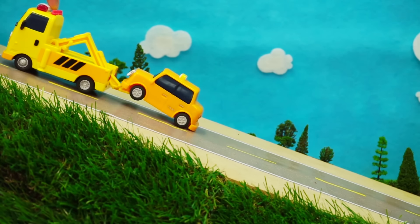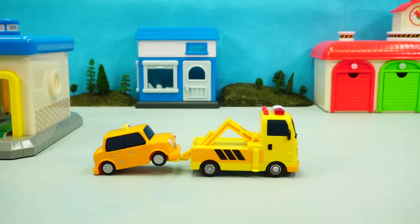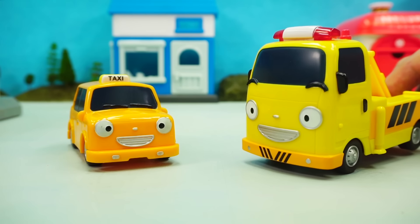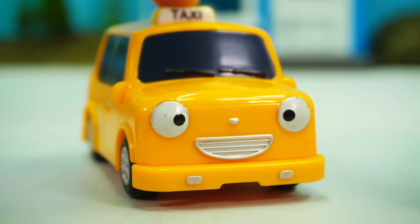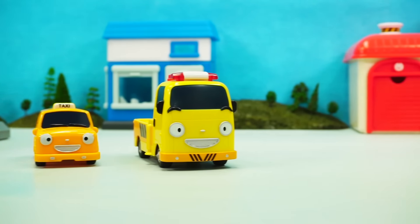Heave ho! Heave ho! All right! We're at the garage! Hana is going to come and fill you up in a second! Thanks, Toto! I would have been in big trouble if it weren't for you!